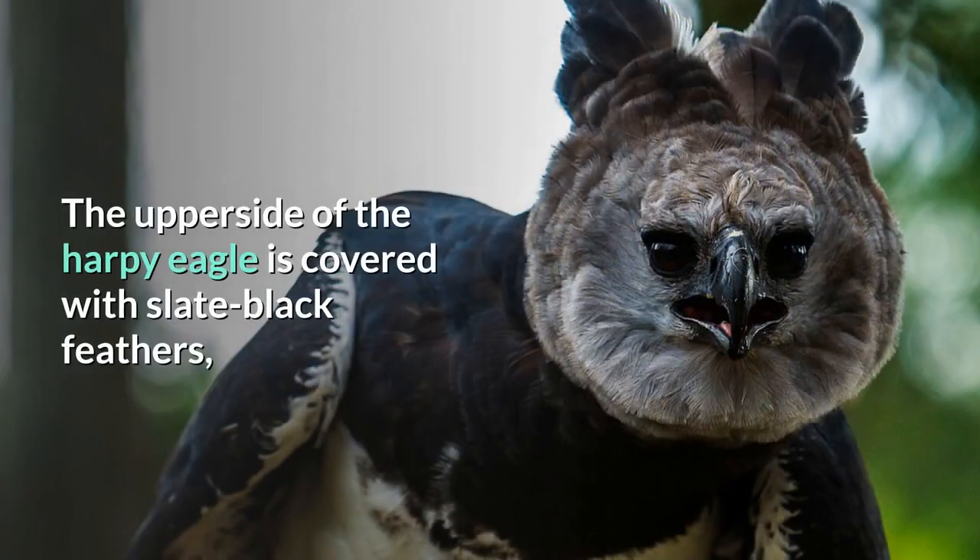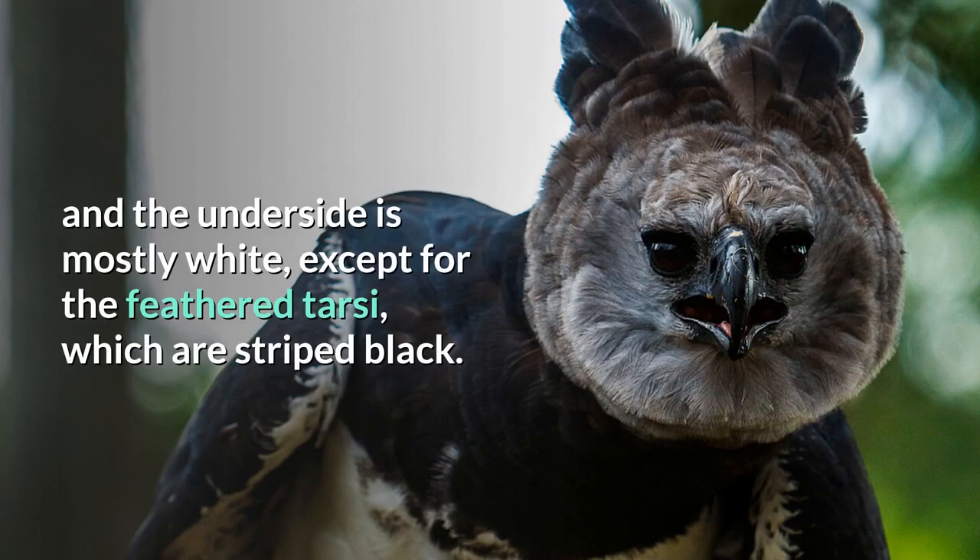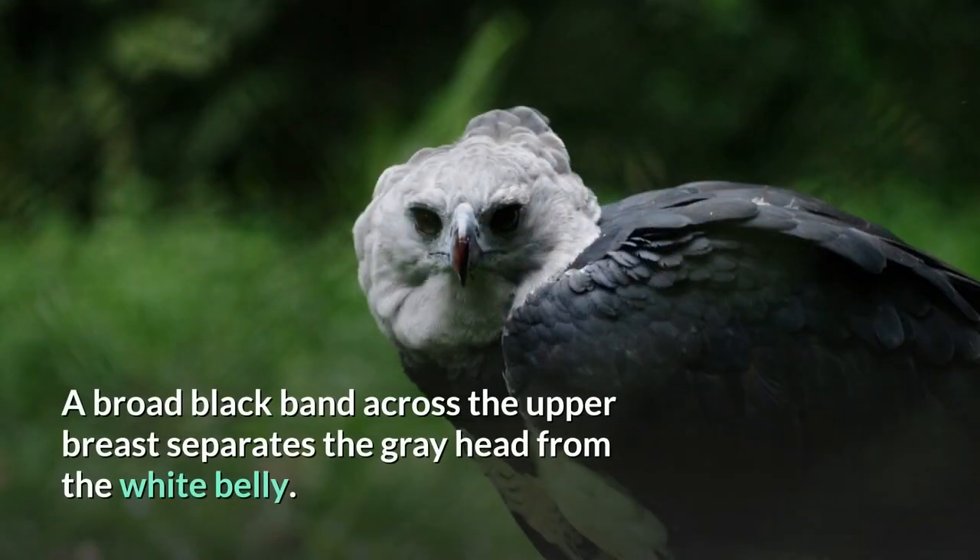The upper side of the harpy eagle is covered with slate black feathers, and the underside is mostly white, except for the feathered tarsi, which are striped black. A broad black band across the upper breast separates the grey head from the white belly.